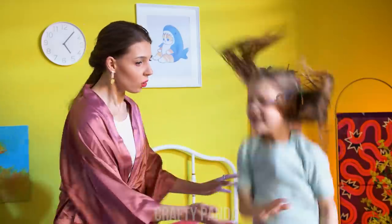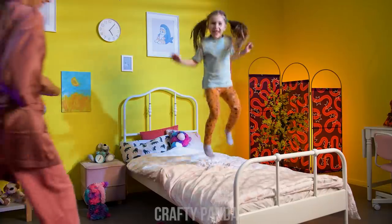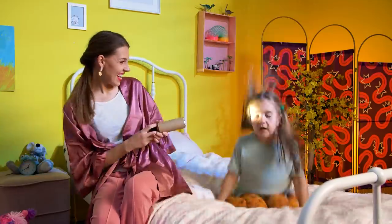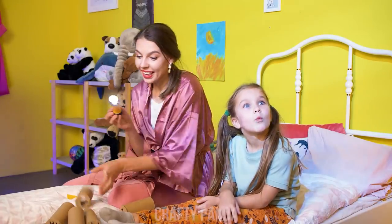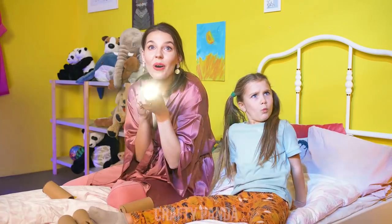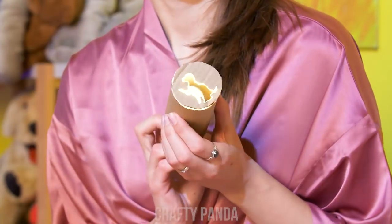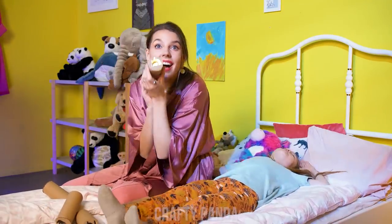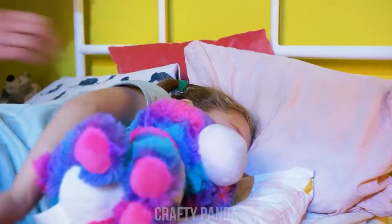Sweetie! Go to sleep! Please! It's way past your bedtime! Please calm down! I don't know what to do! Although… Shadow puppet time! Honey, wanna see a magic trick? It's a penguin! And here's a big fluffy bear! Wow! This puppy came to say goodnight too! It worked! Goodnight, sweetheart!